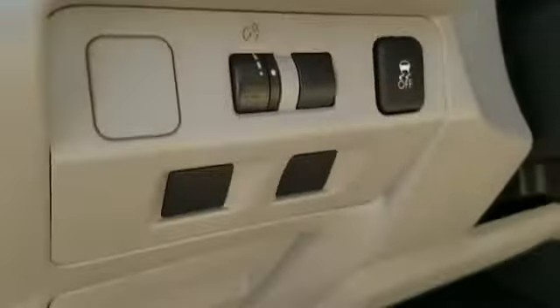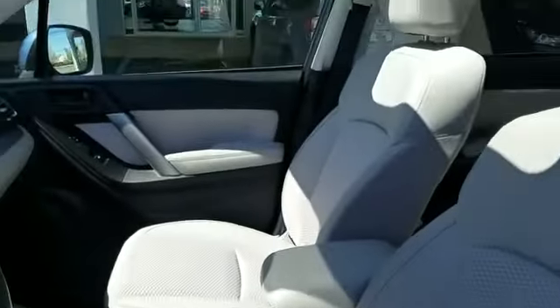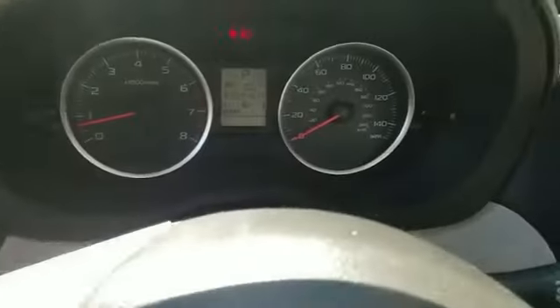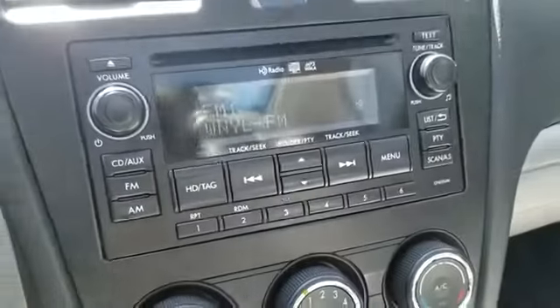Dual panel moonroof, tinted windows, power driver seat, pass-through rear seat, Bluetooth, brake assist, power outlet, keyless entry, front bucket seats, steering wheel audio controls, engine immobilizer, automatic headlights, auxiliary input, aluminum wheels, stability control, and passenger side airbag sensor.